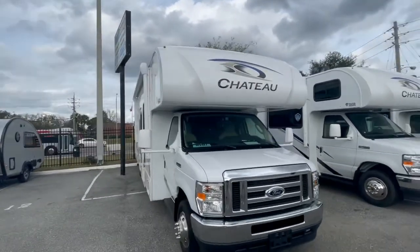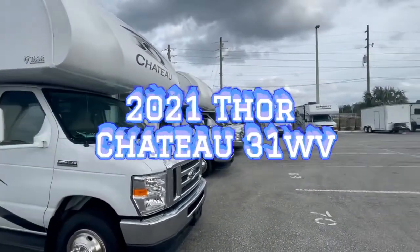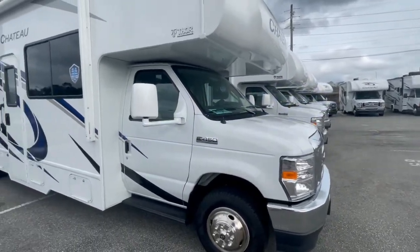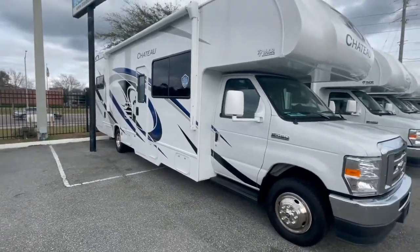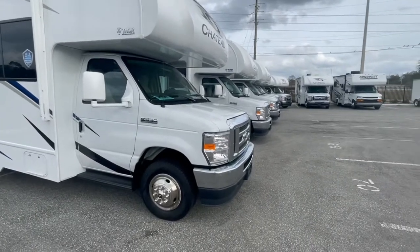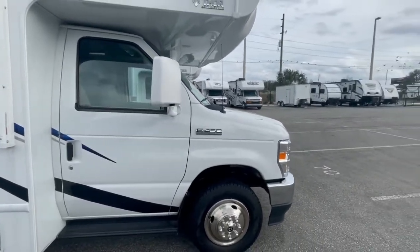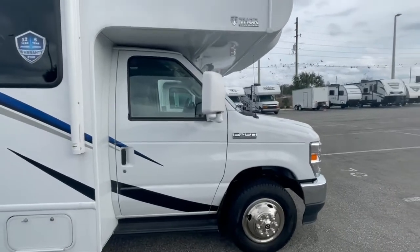Right off the bat you've got your E450 engine — it's a beautiful, strong engine that can take you and the whole family plus tons of cargo. Even if you're towing a car or truck behind you, you can easily go through the mountains without any issues. You have brand new warranties straight through Ford: a three-year or 36,000-mile bumper-to-bumper, as well as a five-year or 60,000-mile powertrain warranty.